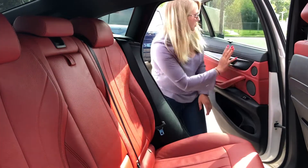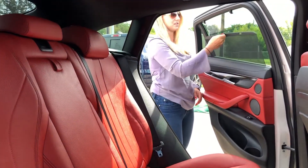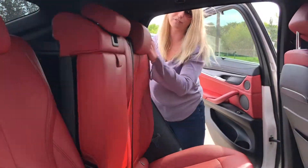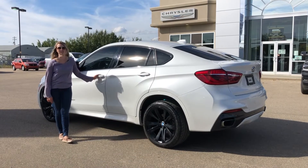In the door panel you do have a sunshade that just slides out and clips into the little holders up there. These back seats fold down very easily. All of our used vehicles here do go through a full AMVIC inspection from our journeyman technician.